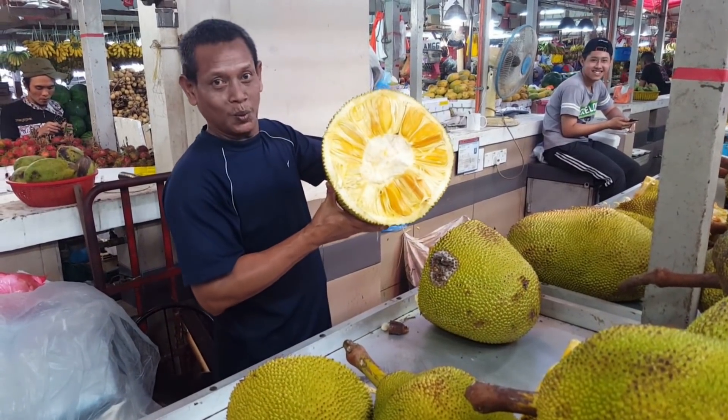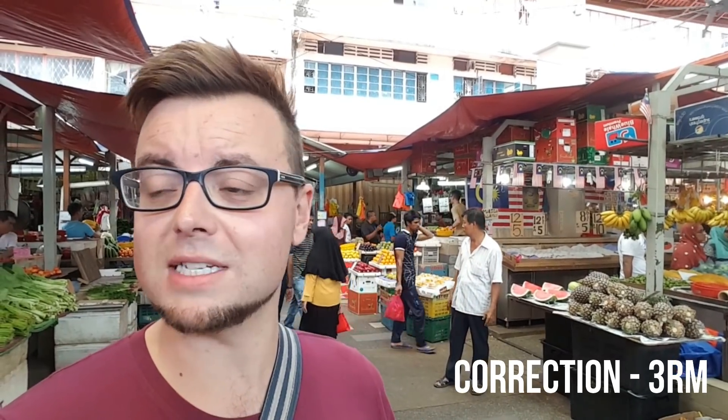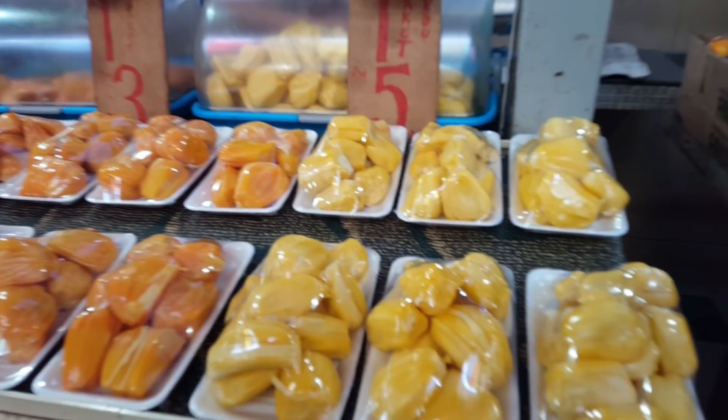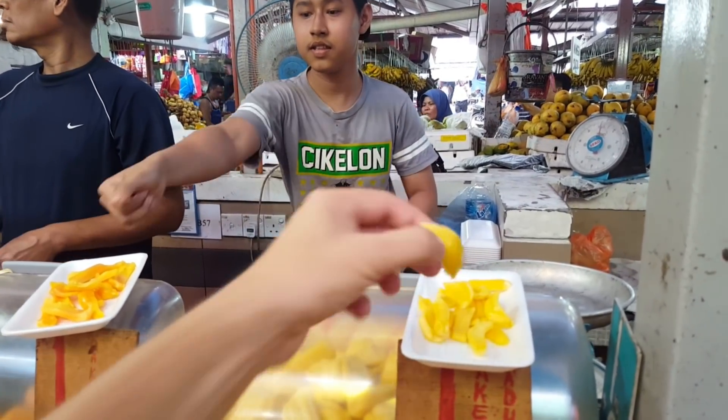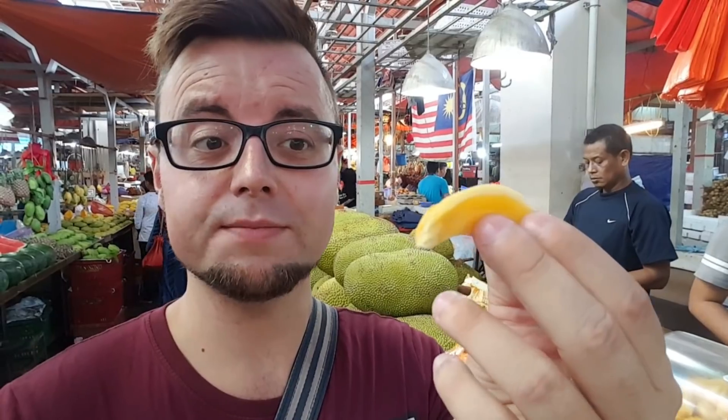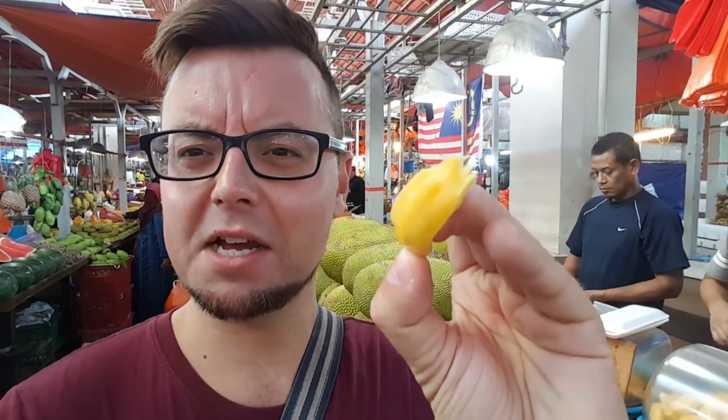Very nice people, and I think I'm going to go and try some. It's 10 ringgit for a little tray of this jackfruit. The orange one is a regular version and this is honeydew — very similar to melon, and this one is sweet. The texture is quite hard to describe; it's kind of tough. Once you get chewing it, the sweetness comes out. I actually quite like these — it's going to take some getting used to.